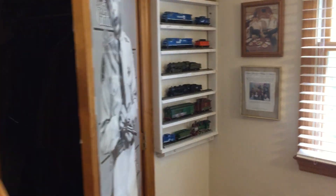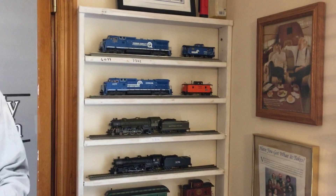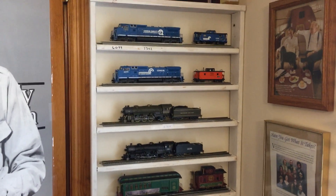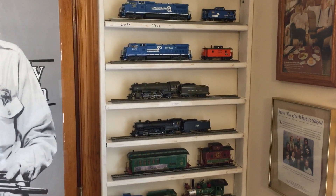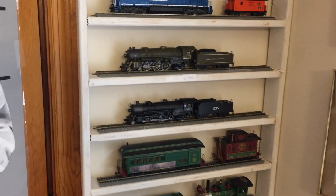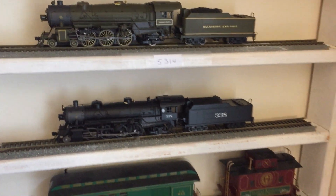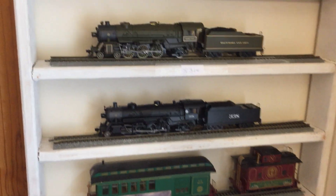This is my trains that I'm collecting here. I've got four of them right now — the two blue ones are Conrails and the two next ones down are steam engines. They're fun. Tomorrow I'm going to the train club and I'll be running this one. And this one right here is my newest one.